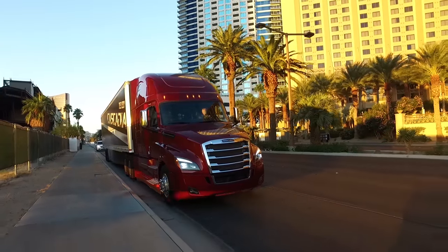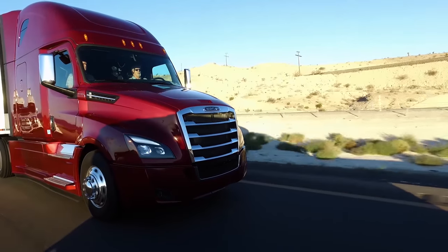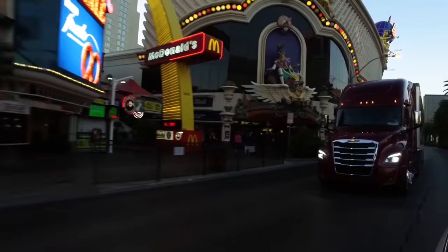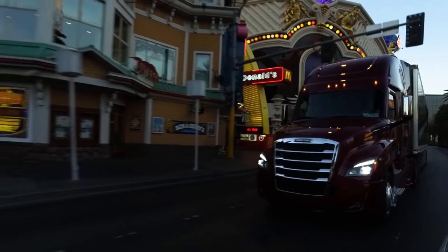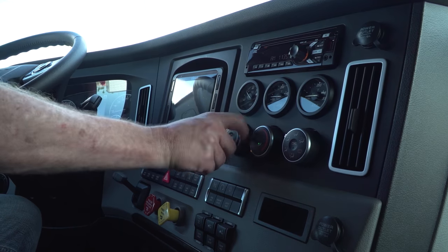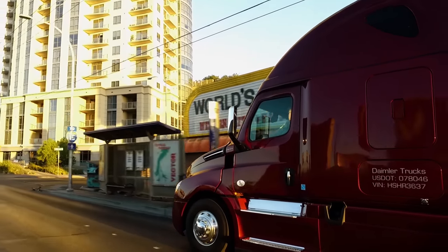By the time Freightliner's new Cascadia begins arriving on dealer lots, nearly 10 years will have passed since the model made its debut. The basic Cascadia model has seen a ton of tweaks over the years, but Freightliner really went to town with this most recent update: a brand new interior, multiple powertrain upgrades, and a new cutting-edge approach to aerodynamic efficiency.